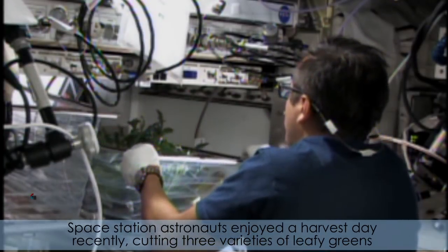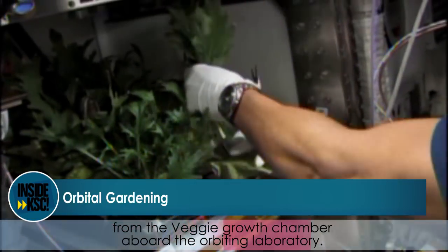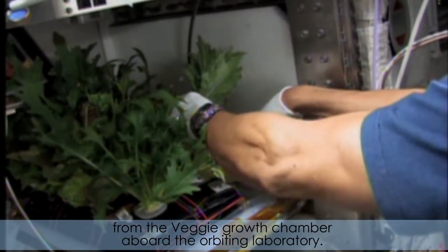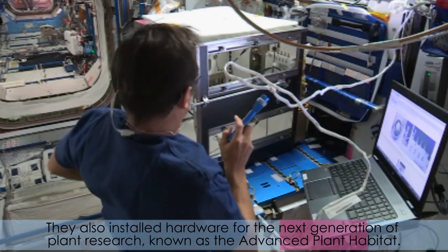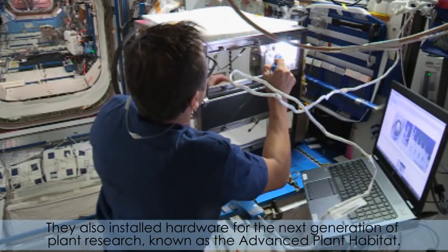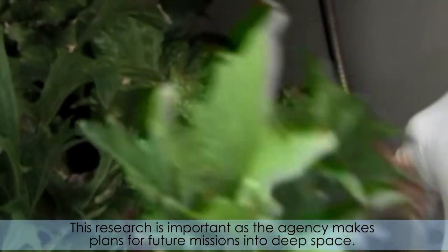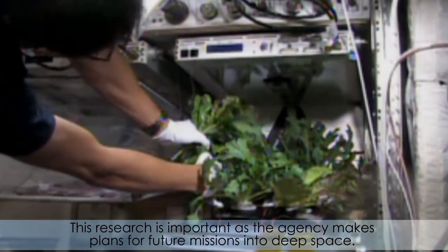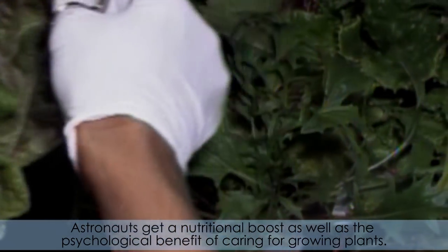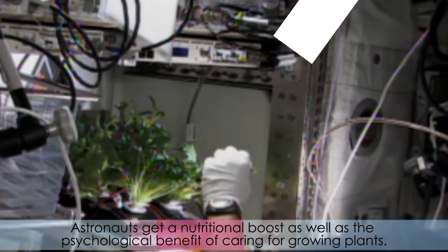Space Station astronauts enjoyed a harvest day recently, cutting three varieties of leafy greens from the veggie growth chamber aboard the orbiting laboratory. They also installed hardware for the next generation of plant research, known as the Advanced Plant Habitat. Both have roots here at Kennedy. This research is important as the Agency makes plans for future missions into deep space. Astronauts get a nutritional boost as well as the psychological benefit of caring for growing plants.